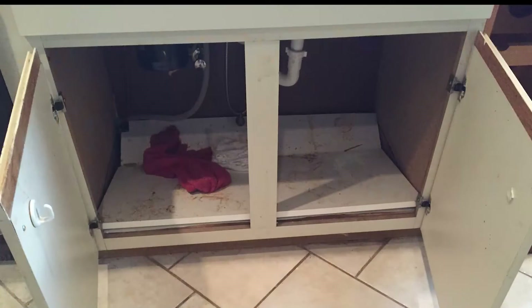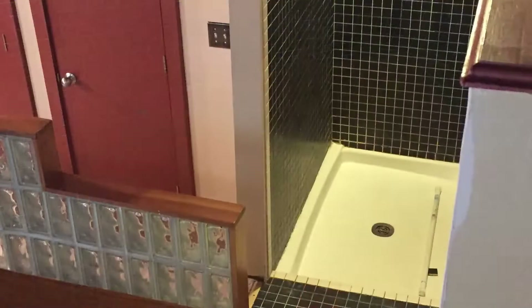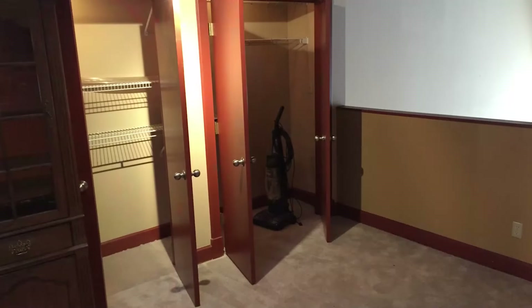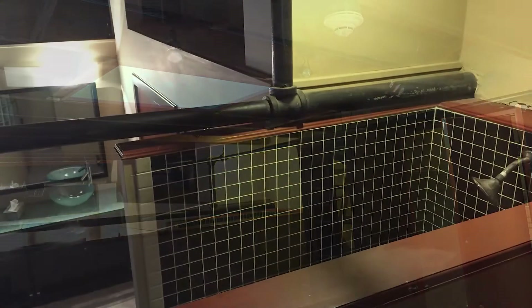Most of the condo's condition did nothing to help either. The kitchen was, well, gross. The bathroom was a case study in wasted space and poor finish decisions. And the bedroom loft, with its small closet and three half-walls, had no place for a headboard to go. One of the half-walls looked over into the bathroom, of all things.